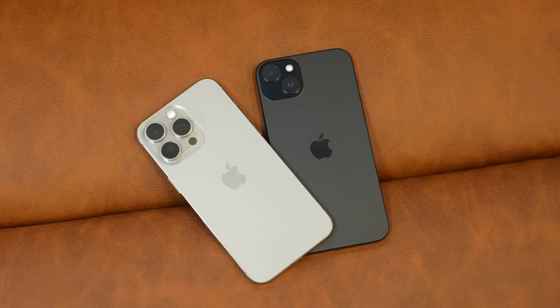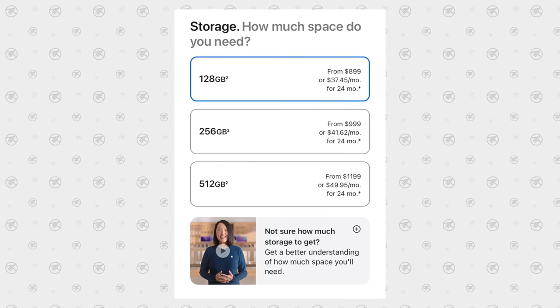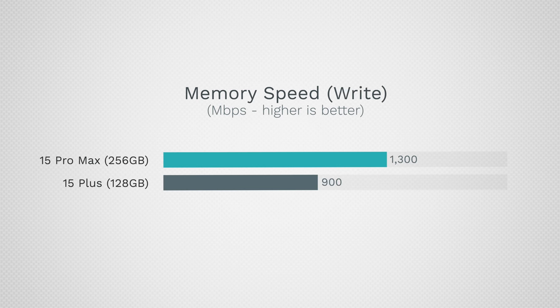That price difference is $300, and you also have a difference in RAM — 256GB versus 128GB. Most people don't need 256GB, so that's the $300 difference. I was surprised that the memory speed is not much slower even though it is half the capacity.